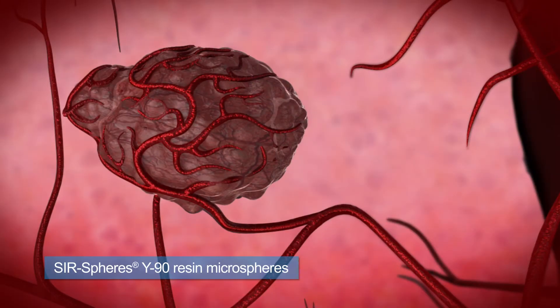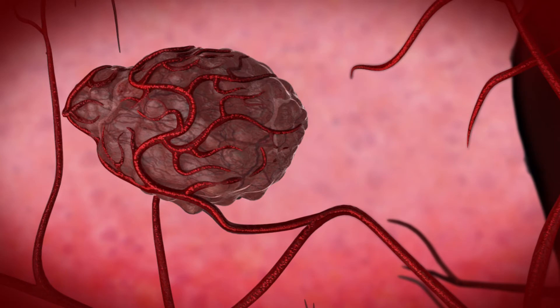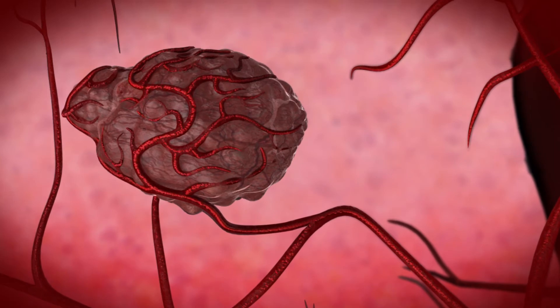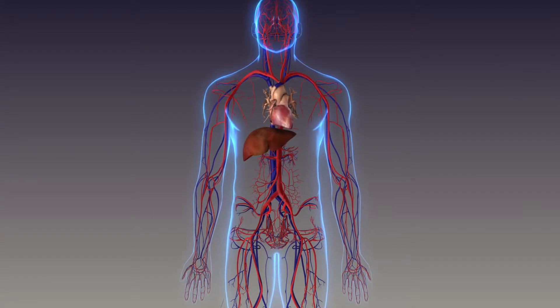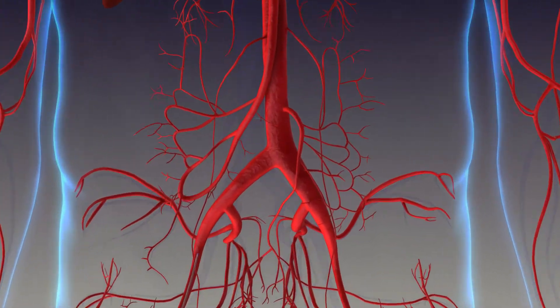SIRSphere's Y90 resin microspheres are the most common type of SIRT microspheres used for this procedure and have the greatest number of worldwide studies showing their results for fighting cancer in the liver. The SIRT procedure is performed by a doctor using a soft, flexible tube called a catheter.